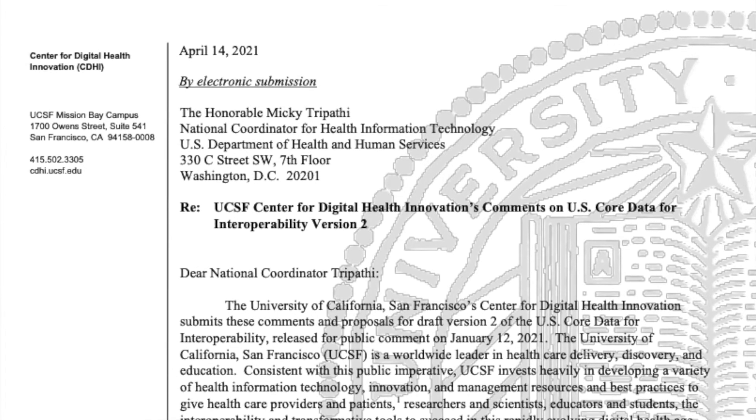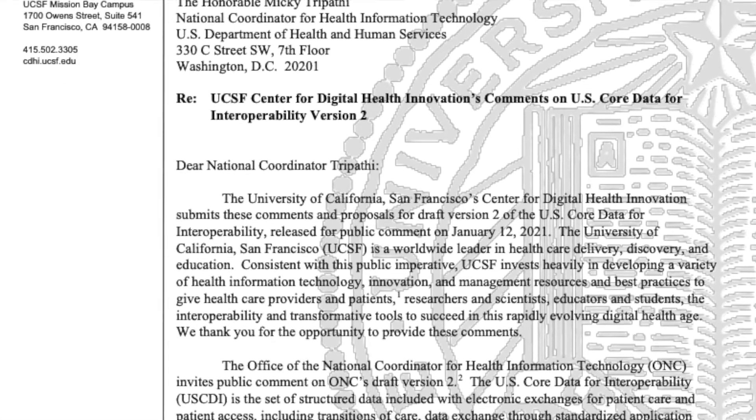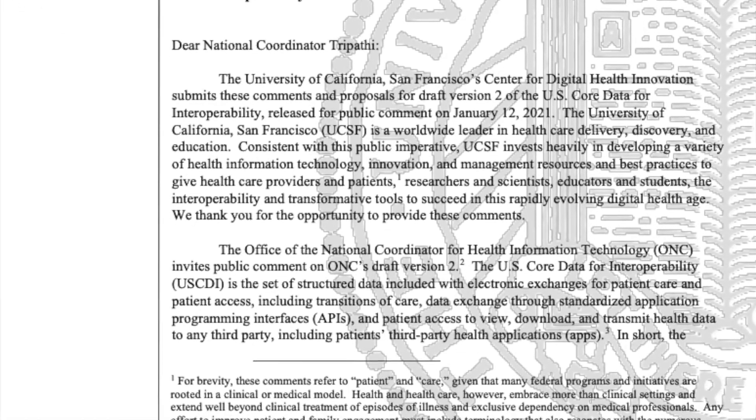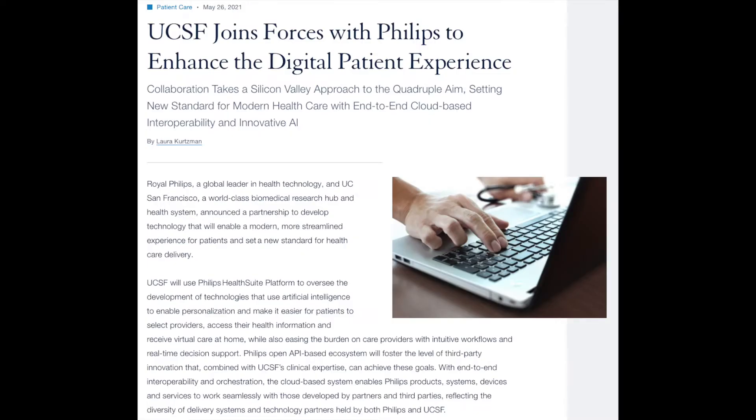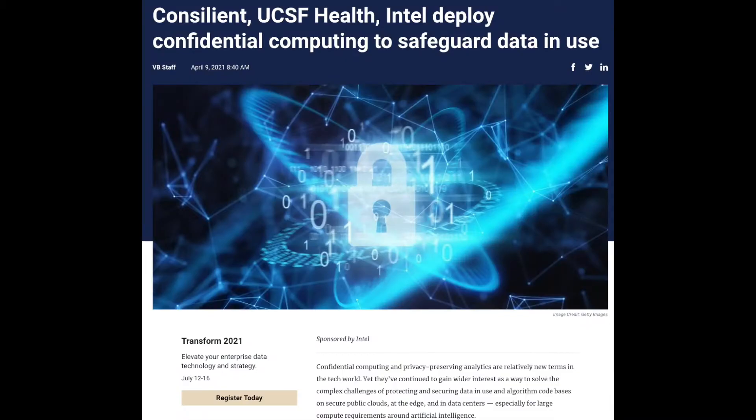At CDHI, we also influence advances in health policy and digital health at the federal level in areas like interoperability, patient data access, and health equity. Our team has published dozens of peer-reviewed journal articles, blog posts, and health policy comment letters.